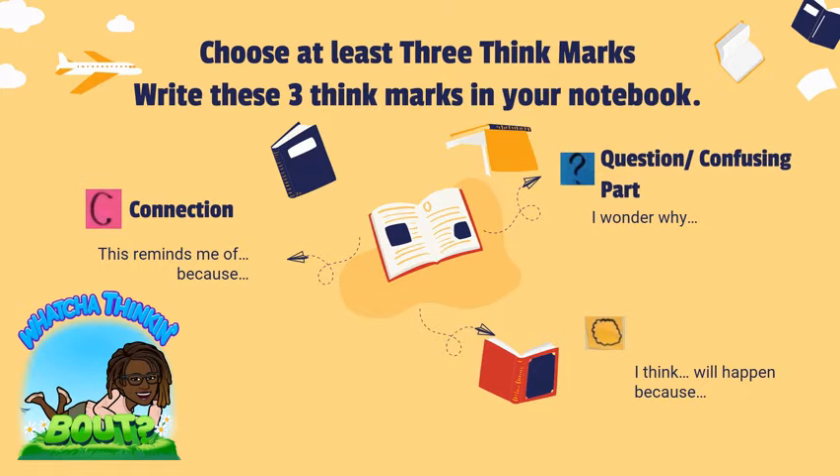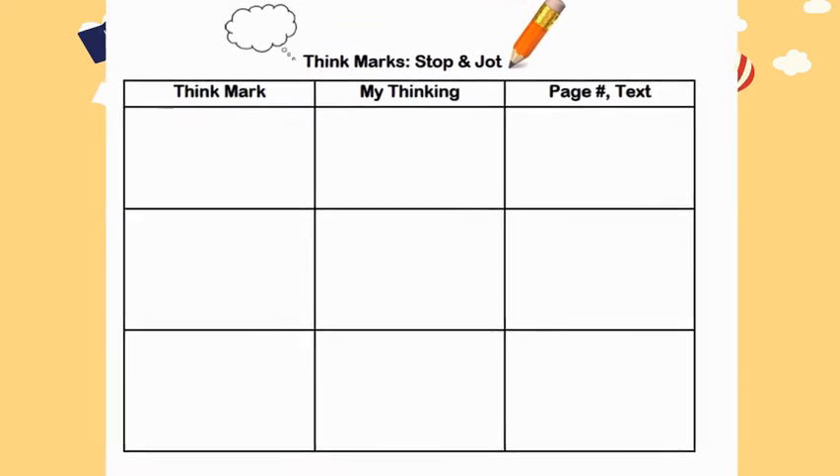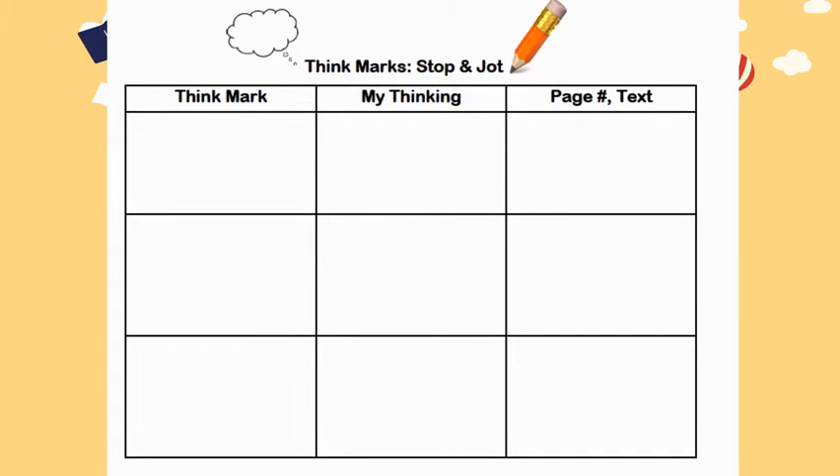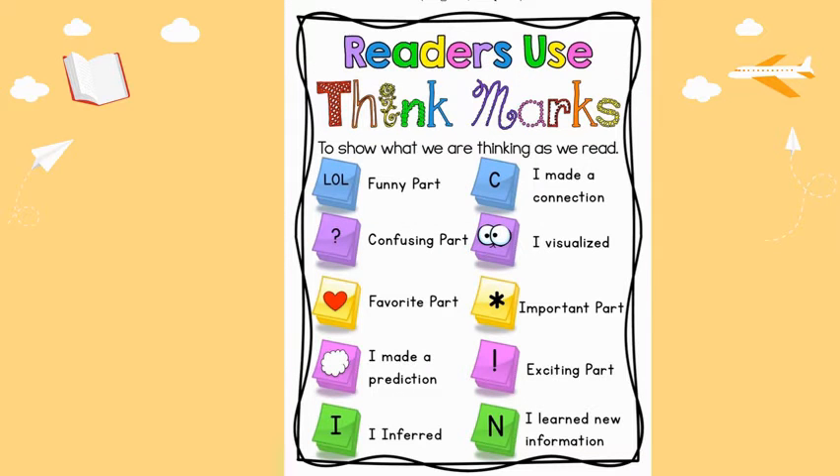An example of a think mark is making a connection, another example is questions or confusing parts, and then a prediction — but you are free to choose any think mark that you like. For think marks: first write your think mark, then tell your thinking, and last give the page number and text evidence. Remember you are free to choose any of these think marks to show what you're thinking as you read.